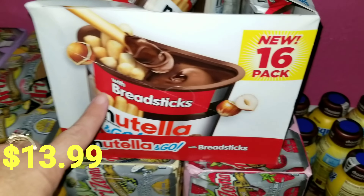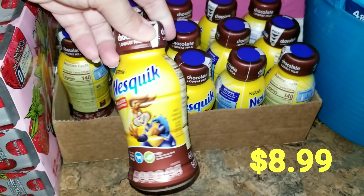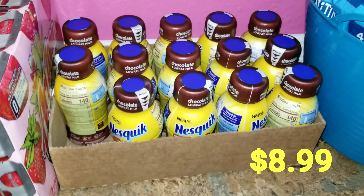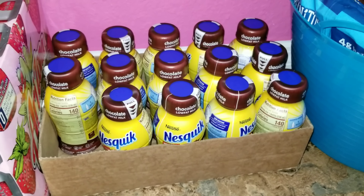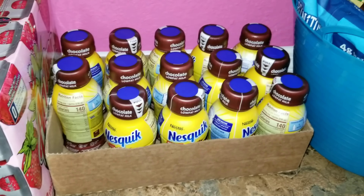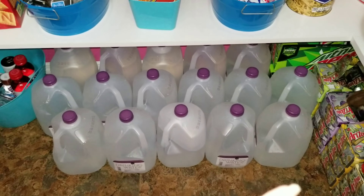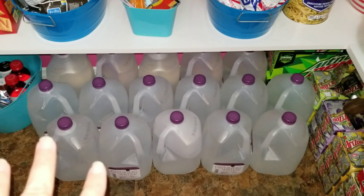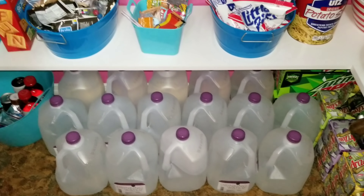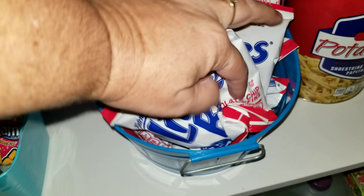We also have Nutella sticks and some Nestlé Quick chocolate milk — somebody's already gotten into these. The chocolate milk is for a quick grab and go; I don't normally buy those but it was a little special treat for Sophia and Allison. Jason also picked up water yesterday — we like to stock up, and with hurricane season you can never have enough water.